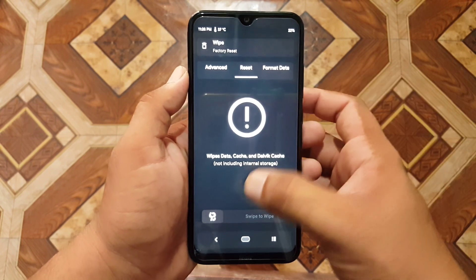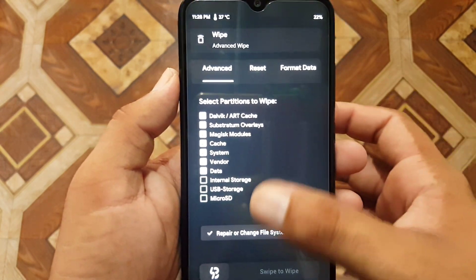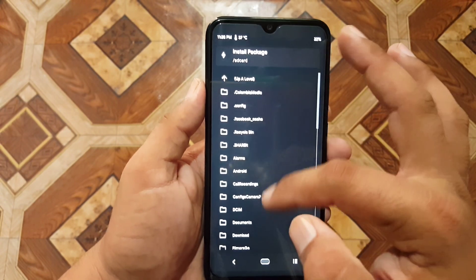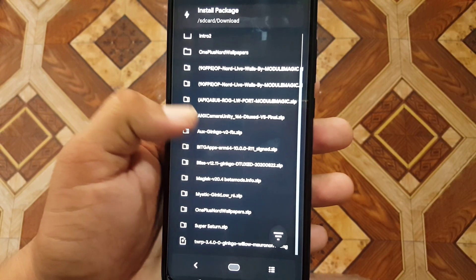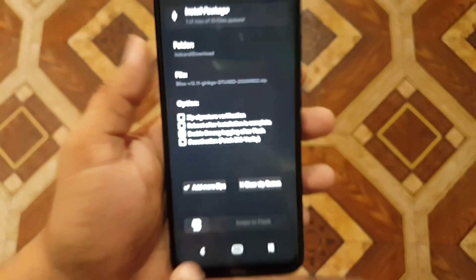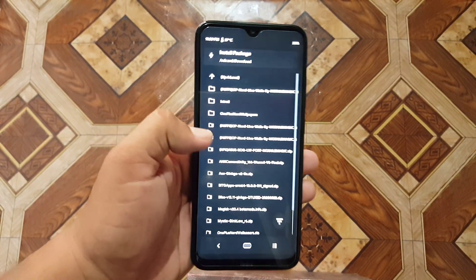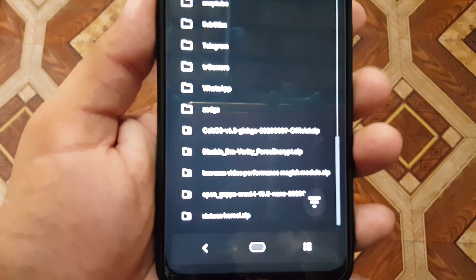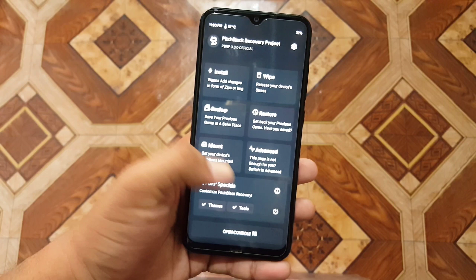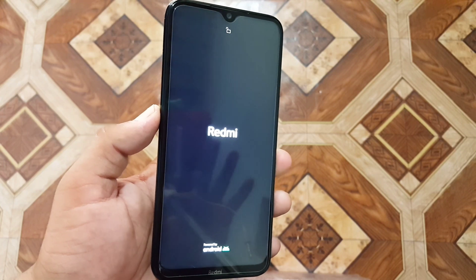After going into recovery, click on Wipe, go to Advanced Wipe, and wipe everything except internal storage and SD card — do not select or wipe internal storage and SD card. After wiping, go to Install, locate your downloaded ROM in the downloads folder, click on the ROM zip file, and flash it. After flashing the ROM, go to Install again and flash the downloaded GApps. After installing both the ROM and GApps, reboot into the system and the ROM will be installed on your Android device.